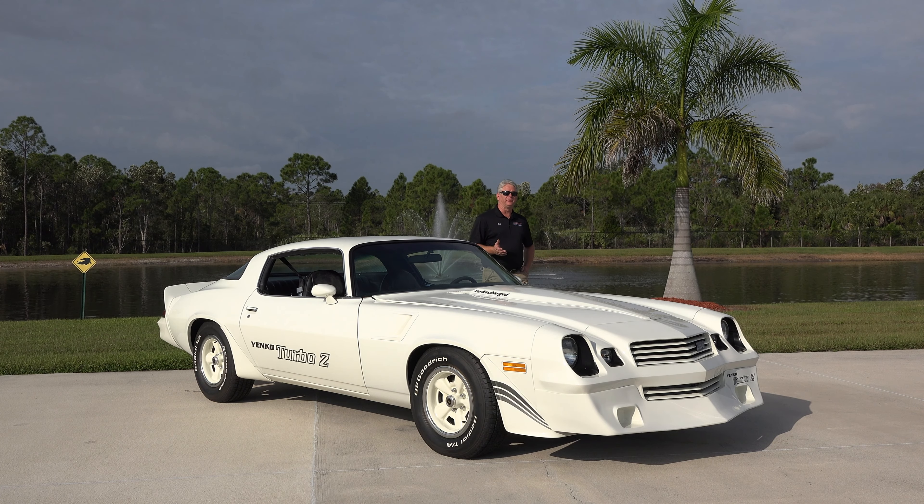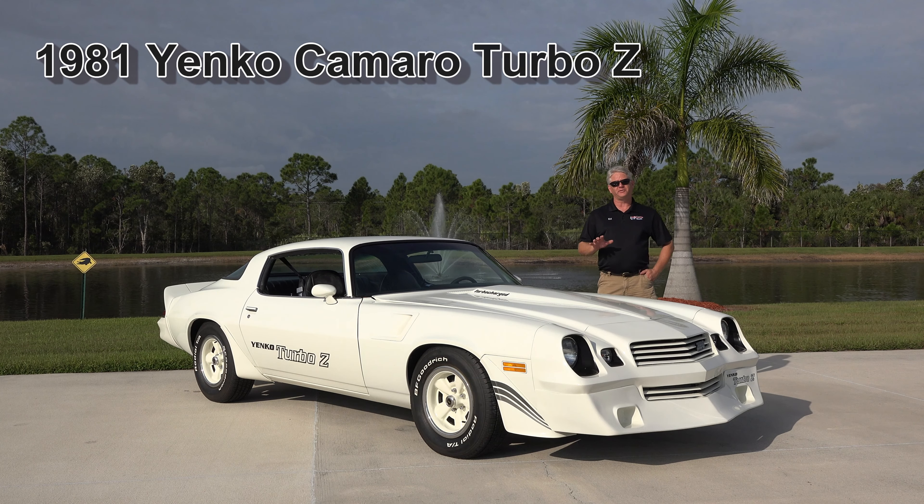Hello from the American Muscle Car Museum in Melbourne, Florida. Today out from the collection, we have a 1981 Yanko Camaro Turbo Z.